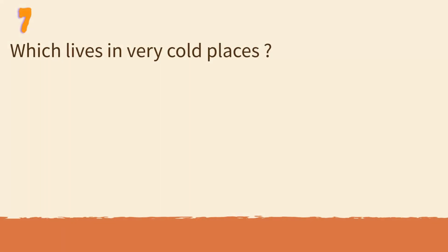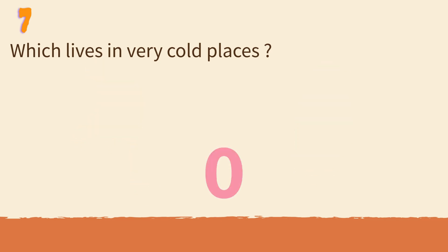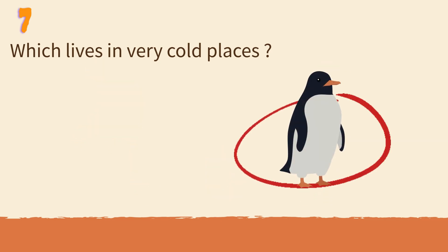Which lives in very cold places? Monkey or penguin? Penguins live in icy Antarctica.